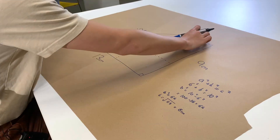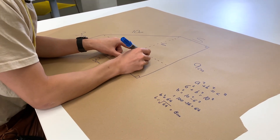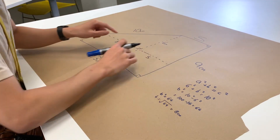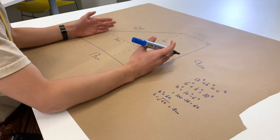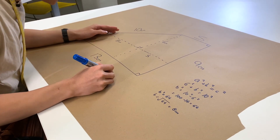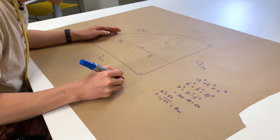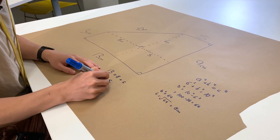So what can we do to find s? Well, we know that this length here is also s, if we just compare it. And we know that this segment here is 8, and we know the whole is 13. So 13 is equal to 8 plus s, and so s is equal to 5 centimeters.